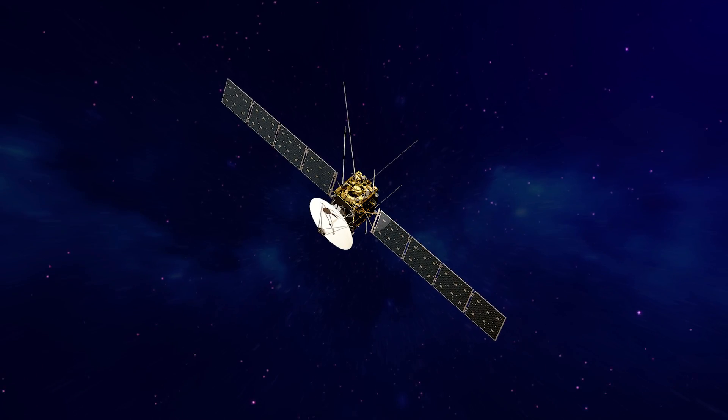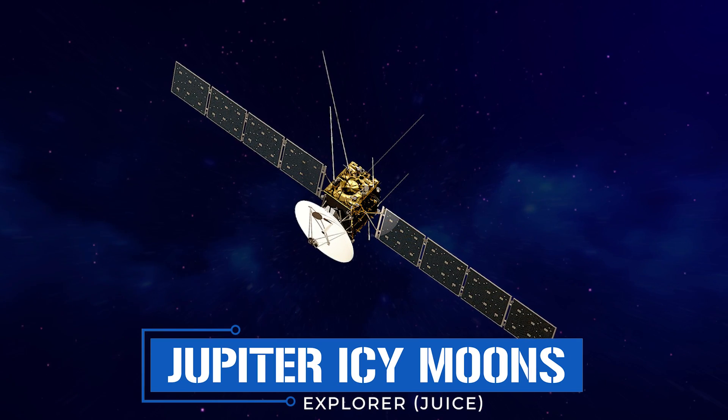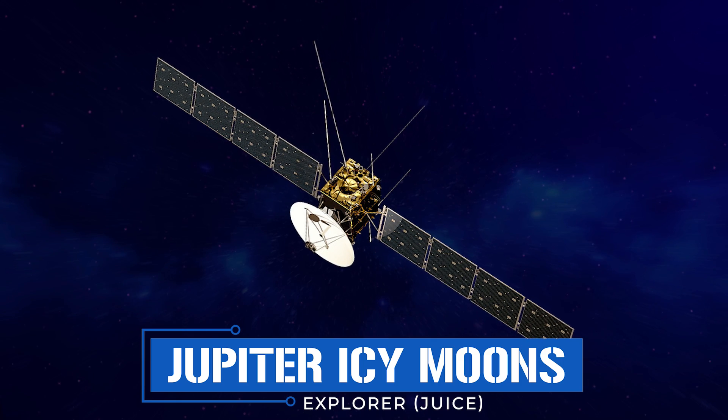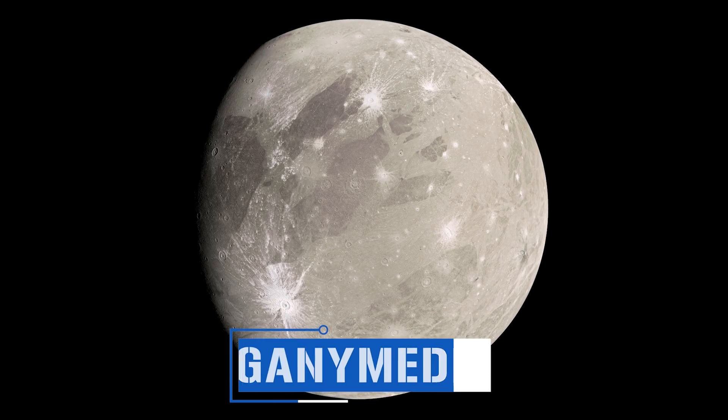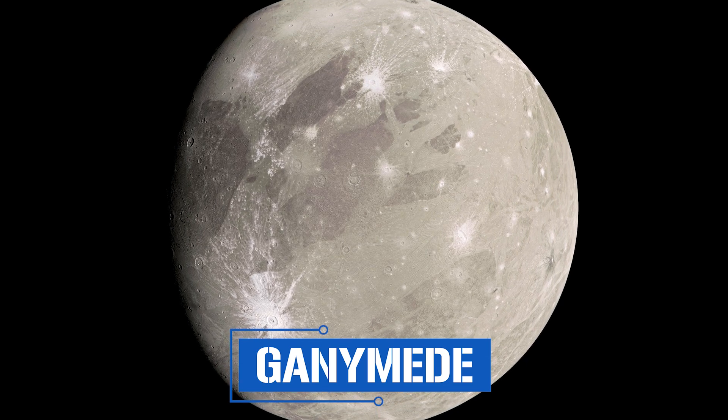Nor will Europa Clipper be the only probe on the scene. Just as it is one of NASA's biggest missions this decade, so too is JUICE — Jupiter Icy Moons Explorer — an example of the European Space Agency pulling out all the stops. JUICE will arrive at Jupiter a year after Clipper and, while its main focus will be exploring Jupiter's largest moon Ganymede, it'll also conduct flybys of Callisto and Europa. We're going to see a brief period in the early 2030s when two of the most advanced probes ever built are turning all their instruments onto this distant moon.